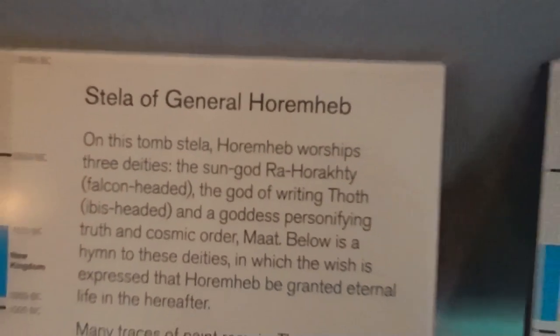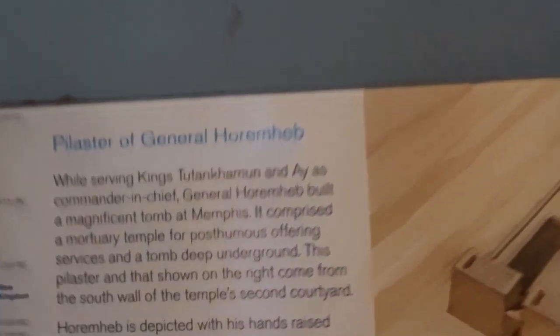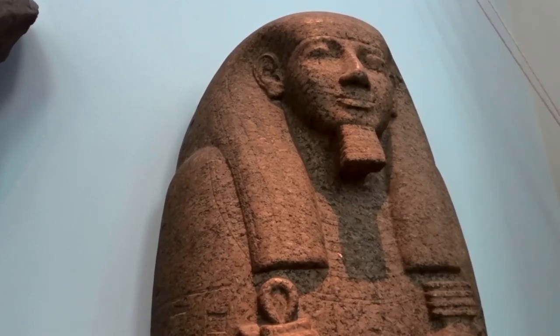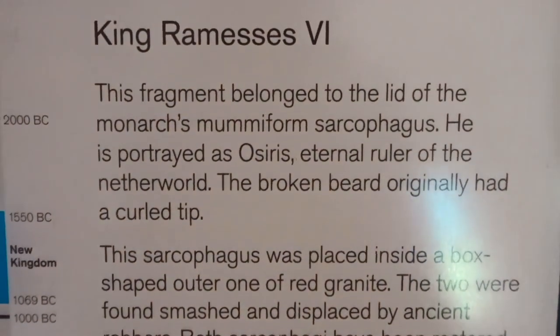The British Museum was established in 1753, largely based on the collections of Irish physician and scientist Sir Hans Sloan. It first opened to the public on 15th January 1759 in Montague House, the site of the current building. Its expansion over the following two and a half centuries was largely a result of expanding British colonisation and resulted in the creation of several branch institutions, the first being the Natural History Museum in 1881. All the artifacts you see have information written right next to them, so be sure to read it so you can appreciate what you're looking at.